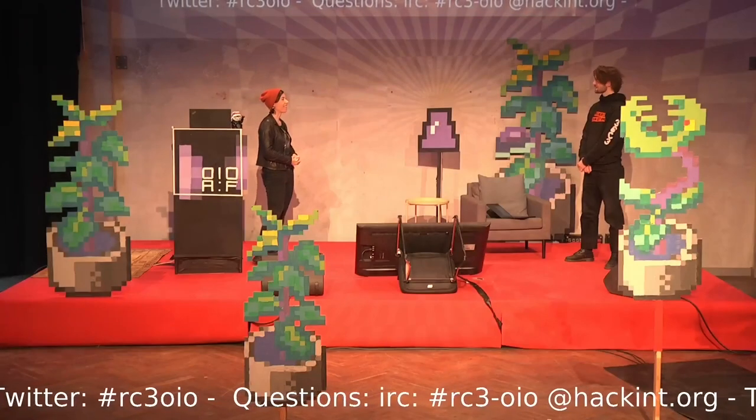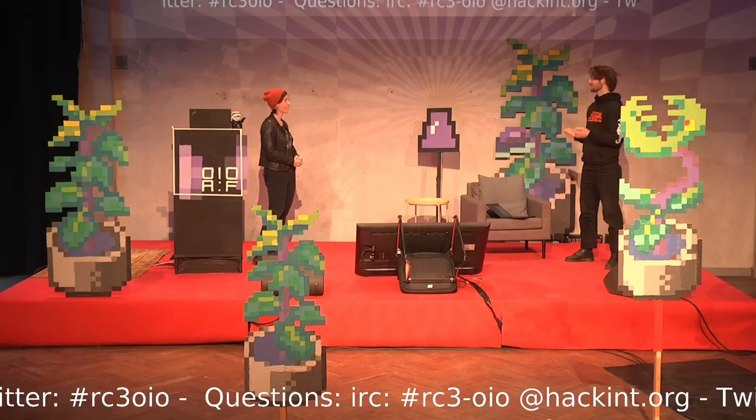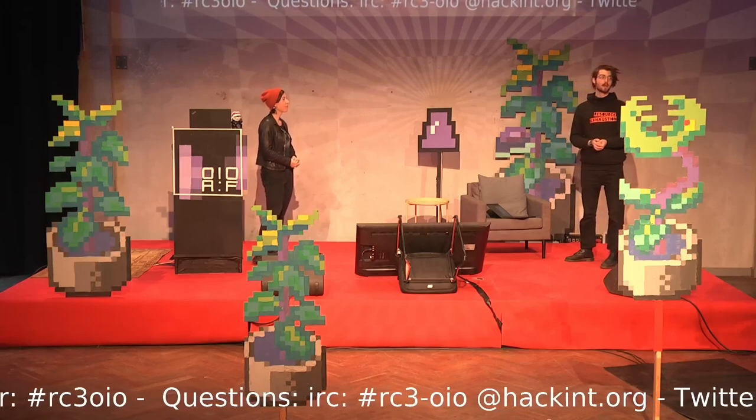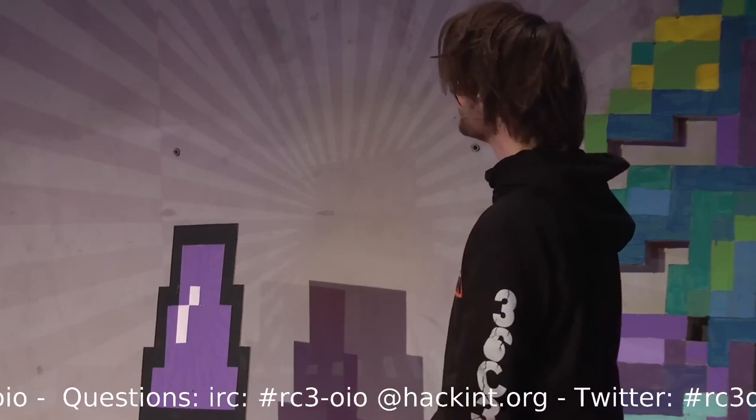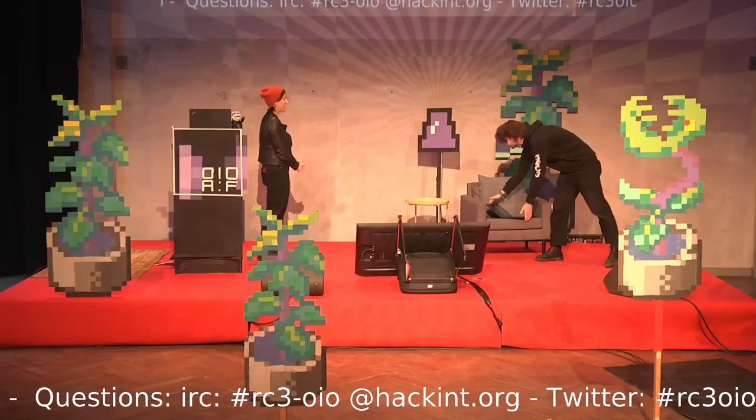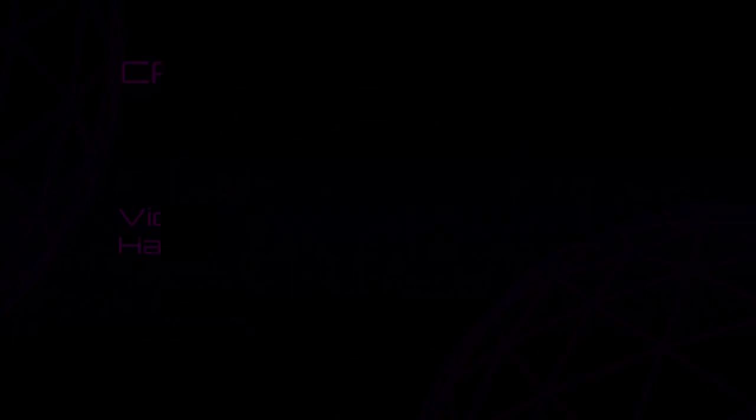We're also having a talk tomorrow in the main program — it's super exciting to reflect on the last three years and give an outlook of what's coming in the next step. Thank you for all the explanations — that sounds like a very good future. We will continue at 7 o'clock with the next talk; until then we have a dinner break. Thank you so much for being here today. Thank you so much for having me. Bye!